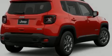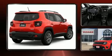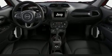Sensibility and practicality define the 2019 Jeep Renegade. It features an automatic transmission, four-wheel drive, and a 2.4-liter four-cylinder engine.